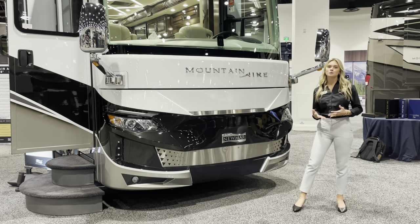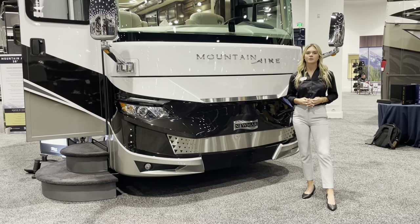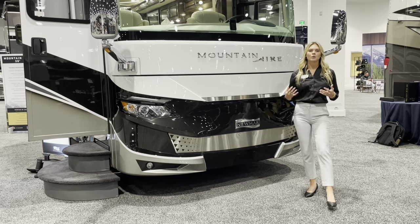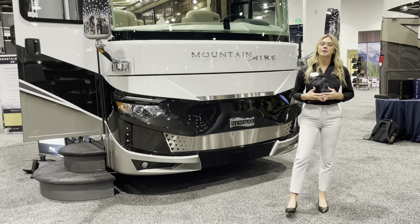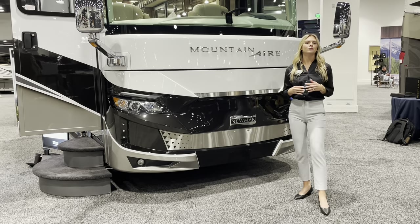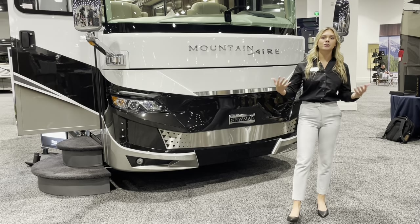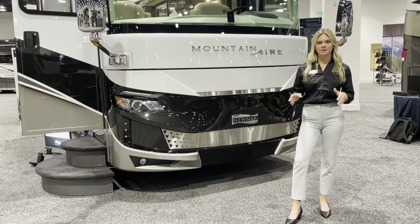Hi everyone, I'm Megan Stouter with Newmar Sales here in Colorado Springs, welcoming you to our 2024 lineup for this model year. Right behind me, featured for this plan, is the 3825 Mountaineer. This is a brand new floor plan for 2024, and what makes it so exciting is that this is a Mountaineer luxury coach at 38 feet.